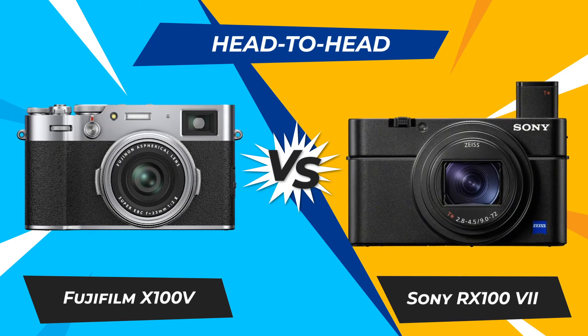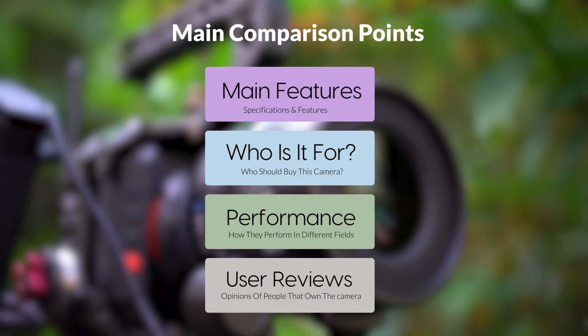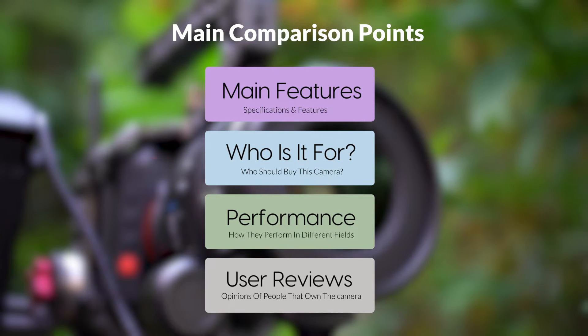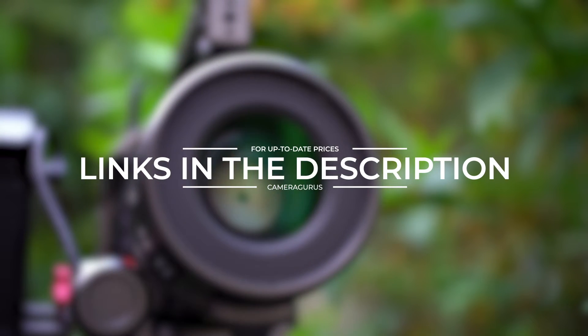Today, we are going to compare two popular cameras: the Fujifilm X100V and Sony RX107. We are going to take a look at their features, who they are for, how they perform in various use cases, user experiences, and which one is the right one for you. Links to both of the cameras will be listed in the description below.